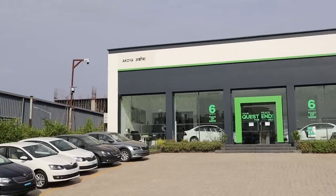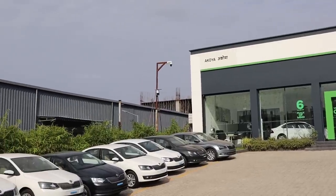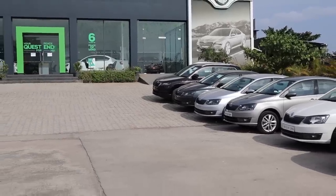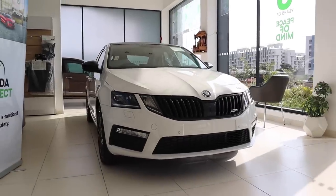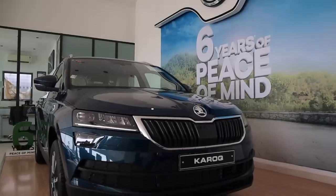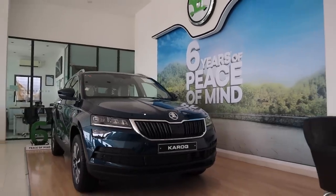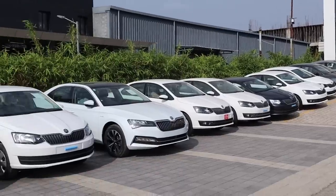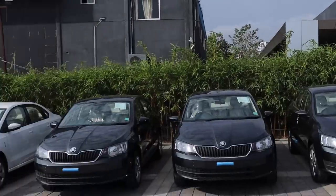Before we sign off, we want to thank Akoya Skoda for providing us with this car. Akoya Skoda is one of the best Skoda dealers around. In fact, many of the 20 Octavia VRS245s allocated to Pune are coming to their dealership. They have gotten all the latest crop of vehicles from Skoda like the Karoq and the Superb. So if you want to buy a new Skoda, Akoya Skoda is the place to be.